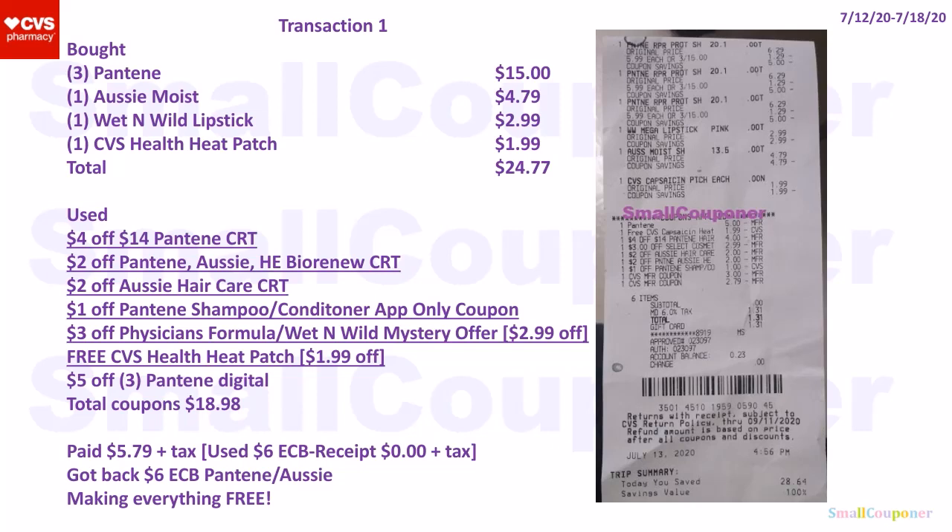And the $5 off 3 Pantene manufactured digital coupon. Total coupons was $18.98. I paid $5.79 plus tax. I used $6 in extra bucks, so on the receipt the subtotal was $0 and I just paid taxes. I got back $6 in extra bucks for the Pantene/Aussie deal — buy four, get a $6 extra buck, limit of $6 — making everything free.